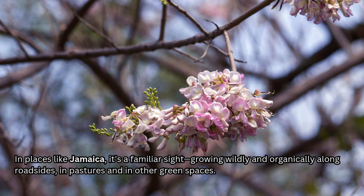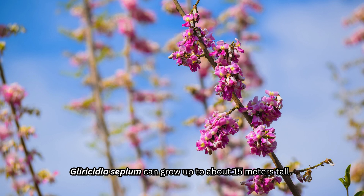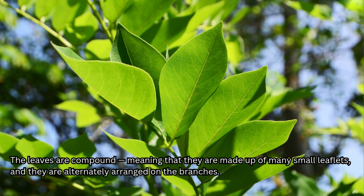In places like Jamaica, it's a familiar sight, growing wildly and organically along roadsides, in pastures, and in other green spaces. Gliricidia sepium can grow up to about 15 meters tall. The leaves are compound, meaning that they are made up of many small leaflets, and they are alternately arranged on the branches.